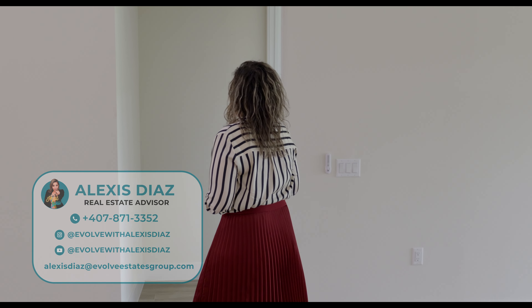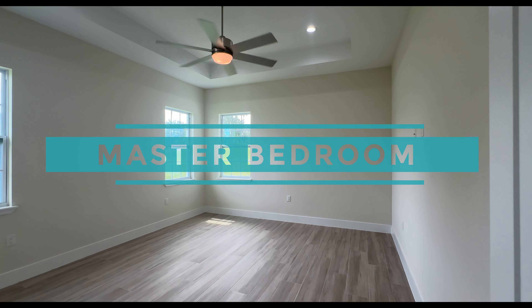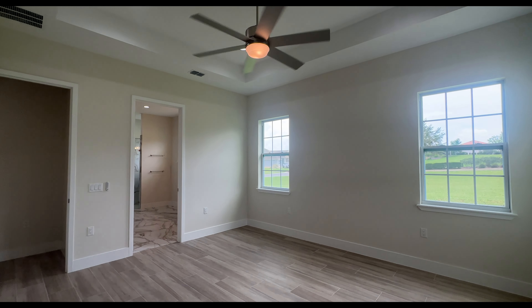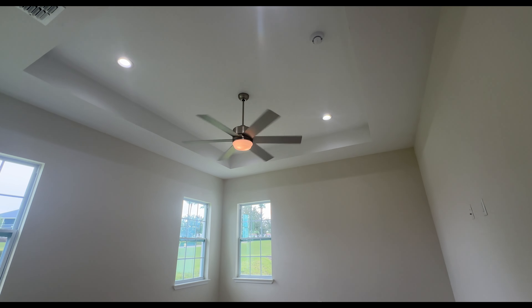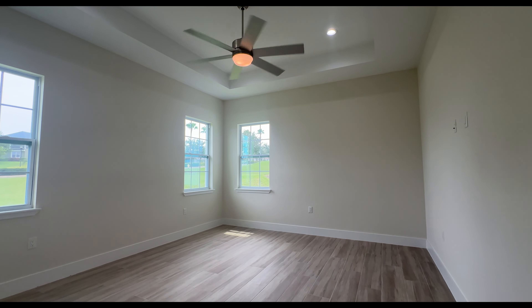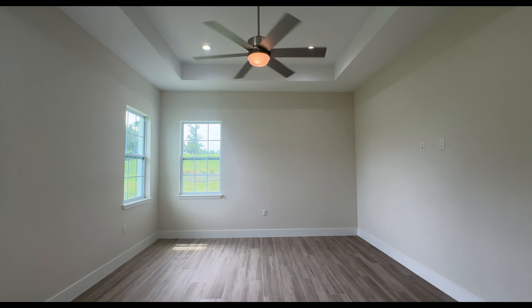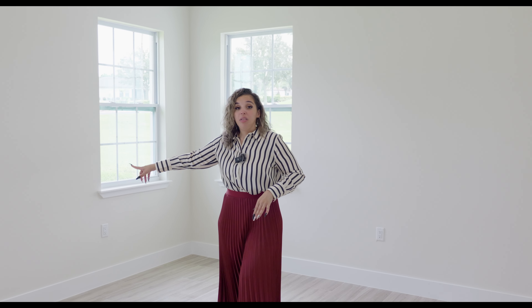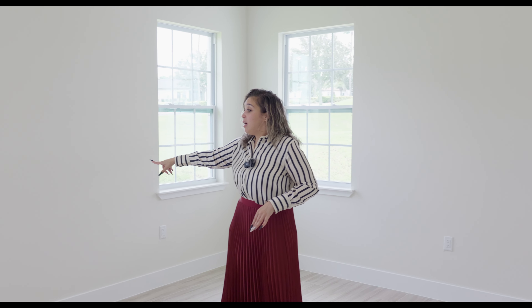We're going to go into your master bedroom. You have this beautiful archway. Welcome to this oasis. You have tray ceilings, recessed lighting, three windows, and a ceiling fan. It's very nicely spaced, facing the side back of the house. You have the plug where your TV is going to go. Your bed would look very nice right against this wall, in between the windows but not covering them — the builder thought about that, which I appreciate.